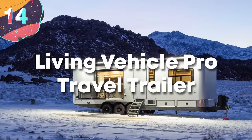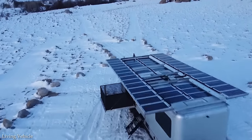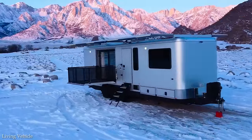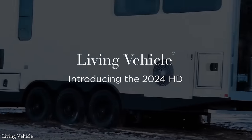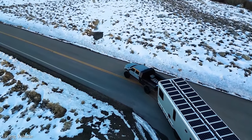Number 14: Living Vehicle Pro Travel Trailer. They're not as well-known as other brands in the RV industry, but Living Vehicle delivers an outstanding luxury experience with its travel trailers, especially if you're the kind of person that likes to go places with no internet, phone signal, or possibly even electricity. In other words, if you want to go off the grid, this is the motorhome for you.